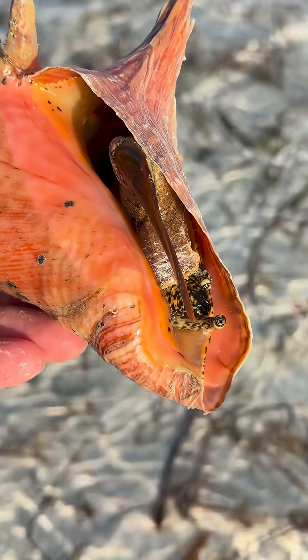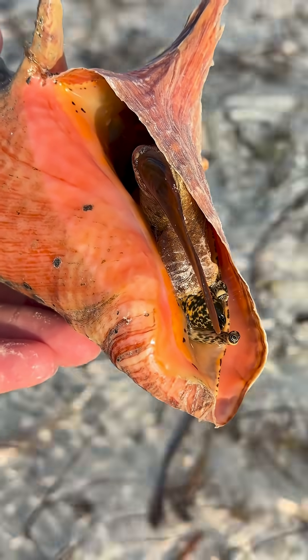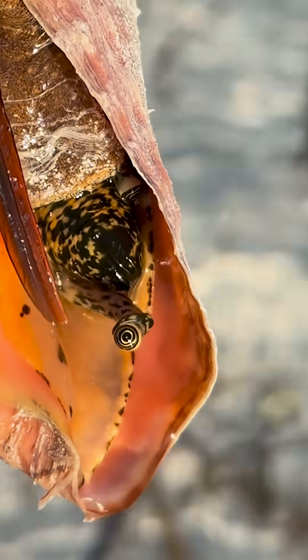And if you've never seen a live conch before, this is what they look like. This one was checking me out — they have the coolest eyeballs. I think she wants to have a staring contest.